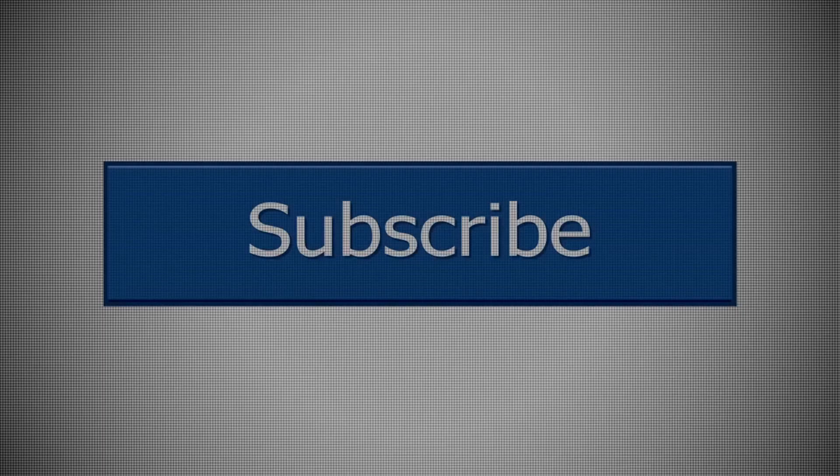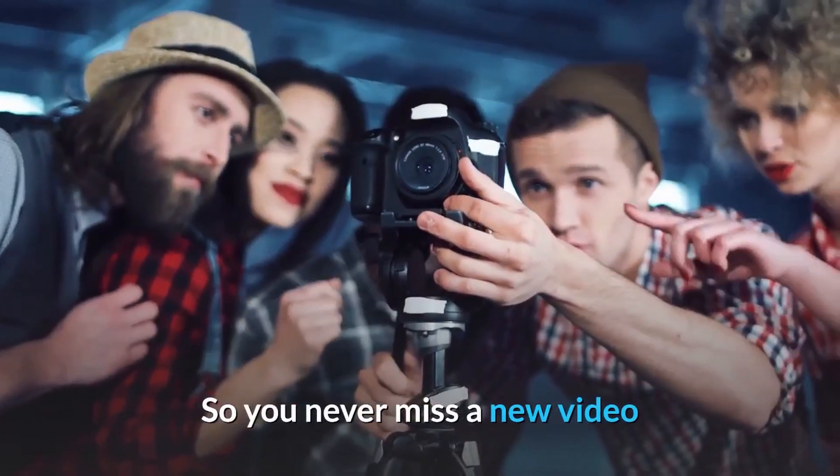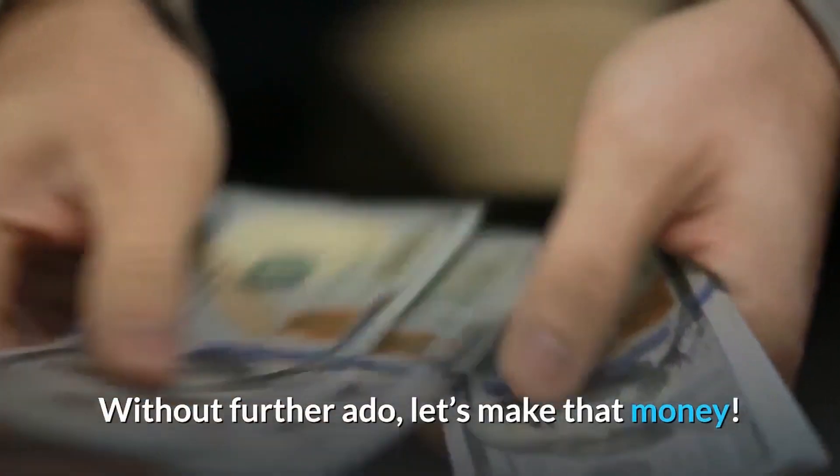Before we get into things, make sure to hit that subscribe button so you never miss a new video. Without further ado, let's make that money.